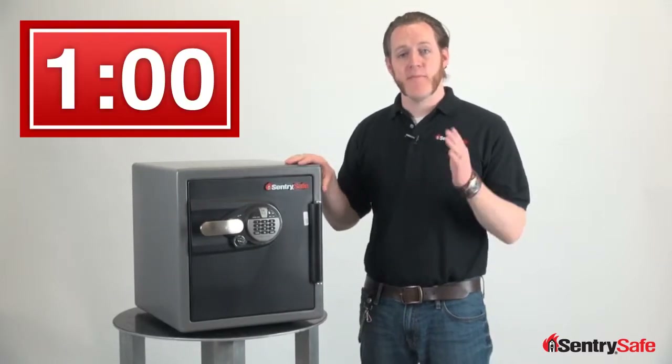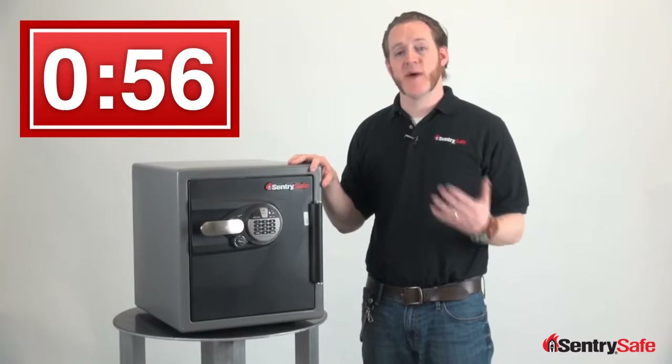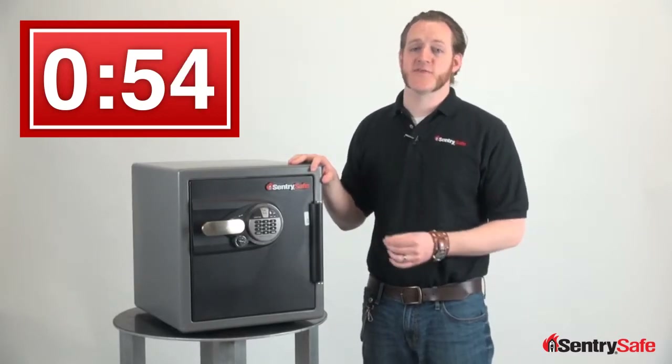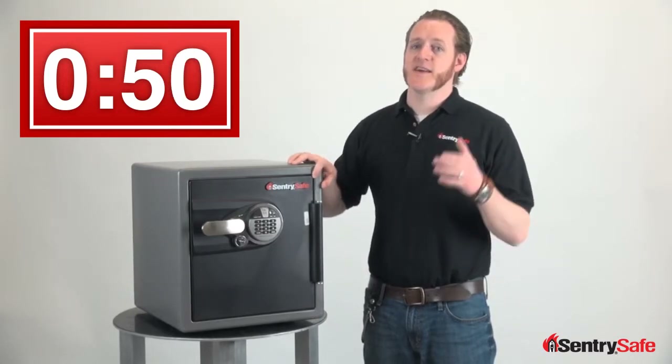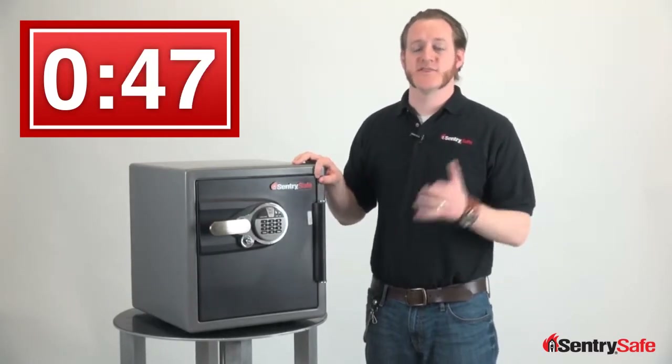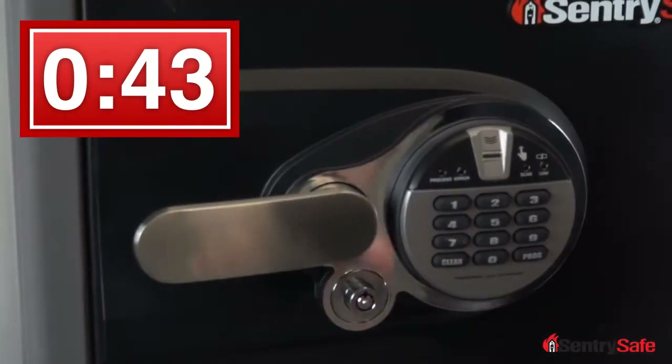Let's put up a clock. A biometric lock is a very unique lock type because it relies on your biology to give you access to the safe — in this case, your fingerprints. And contrary to what spy movies would lead us to believe, it is extremely difficult to near impossible to steal somebody's fingerprint. This is a very secure unit and it's really easy to use.